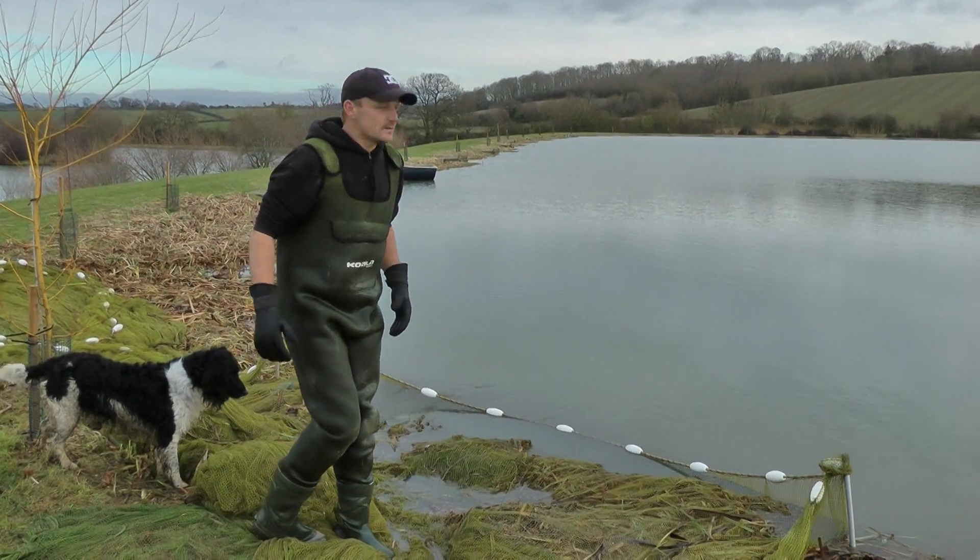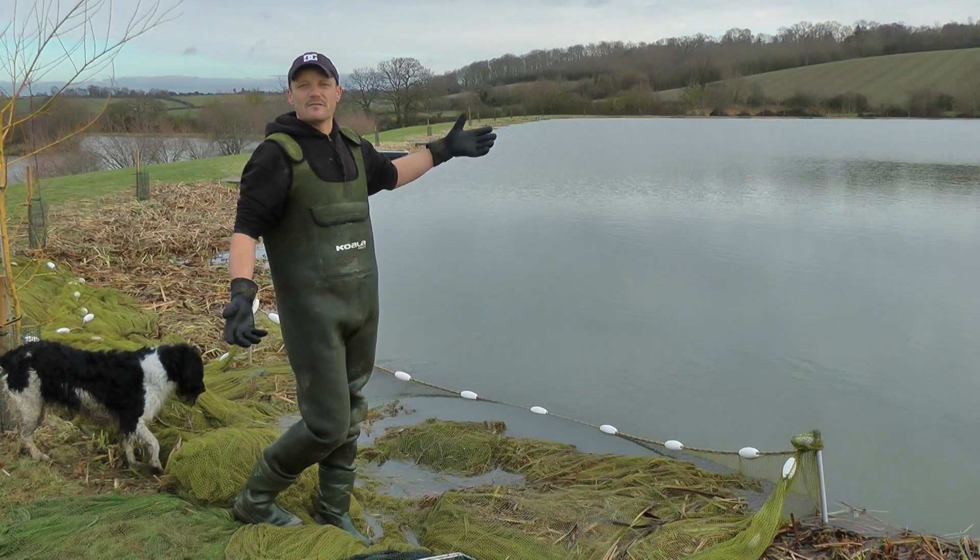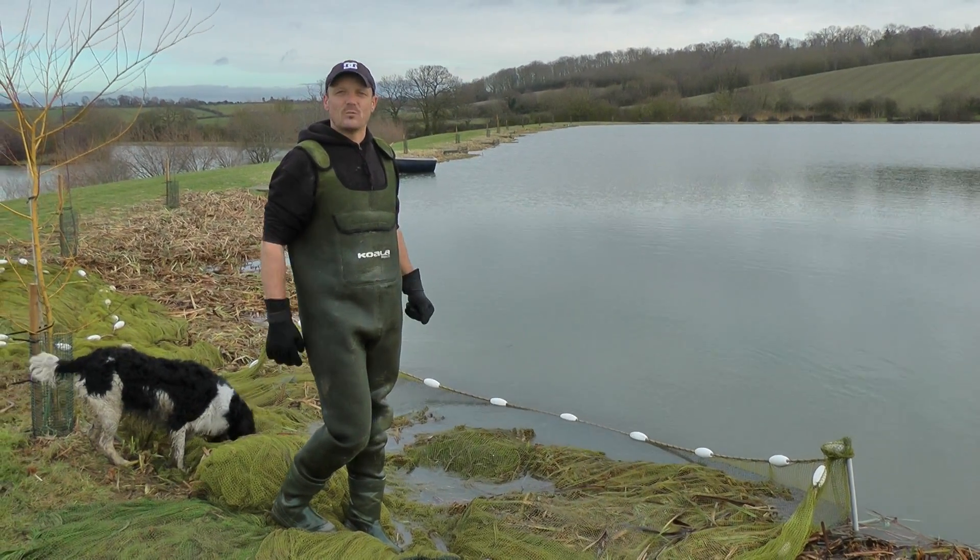This is the second day we're netting on Abbey Lake. We did the other half yesterday and put back 700 carp averaging about four pounds, which is a lot of fish. It's over two and a half thousand pound weight.